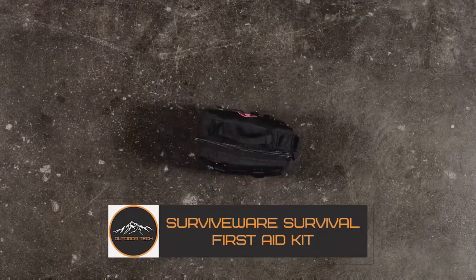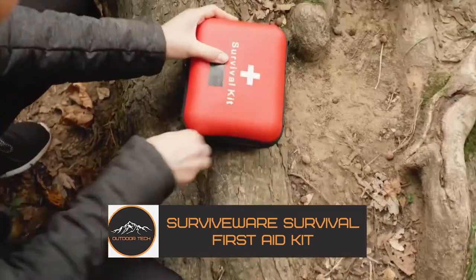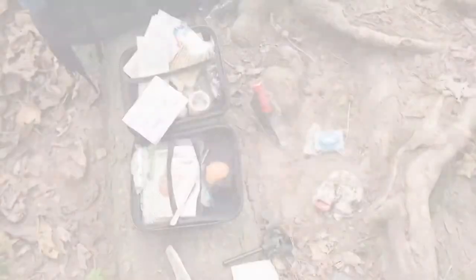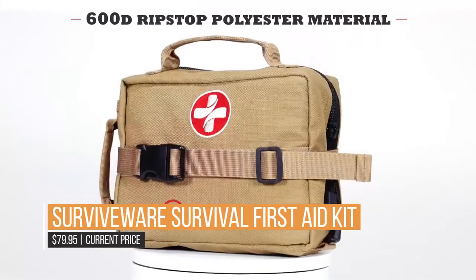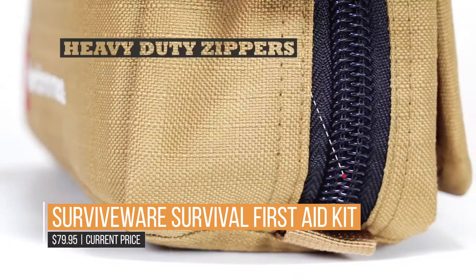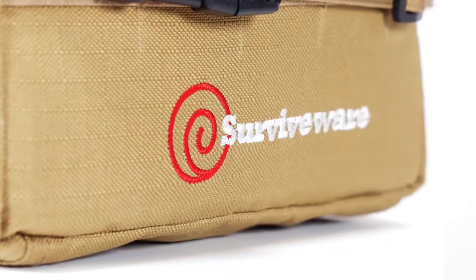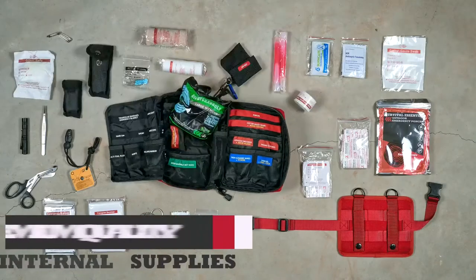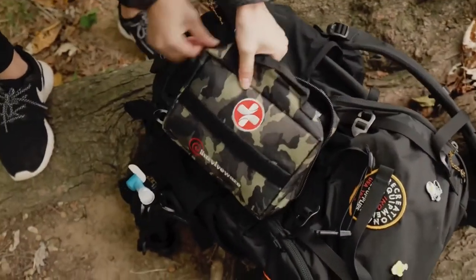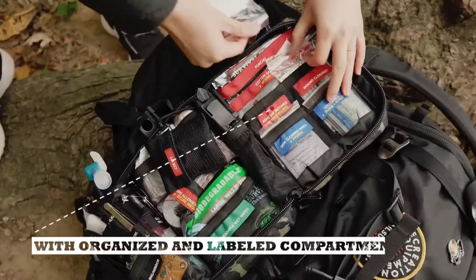The SurviveWare Survival First Aid Kit. Nothing is more important than being prepared while enjoying the great outdoors — the unexpected has to be anticipated and planned for. Along with good common sense, the SurviveWare Survival First Aid Kit gets you ready for adventure. Designed by experienced adventurers, this has over 100 first aid supplies and includes a high-quality knife, emergency flashlight, the always useful paracord bracelet, and several other features for survival, first aid, and hygiene.